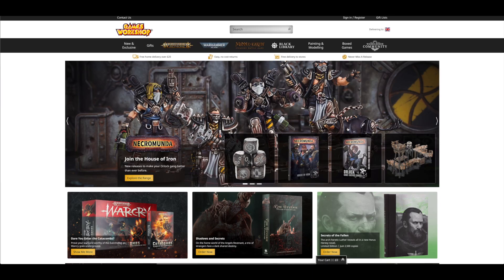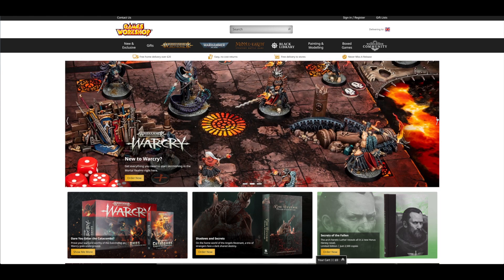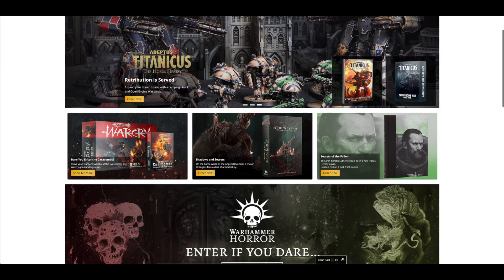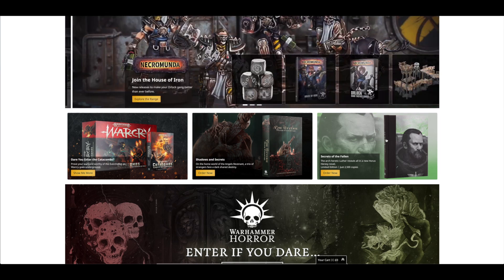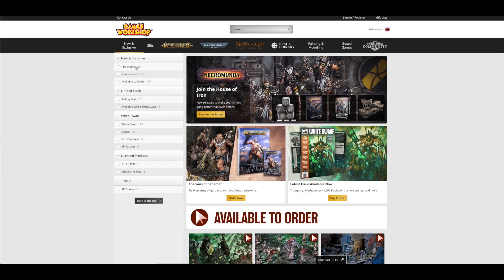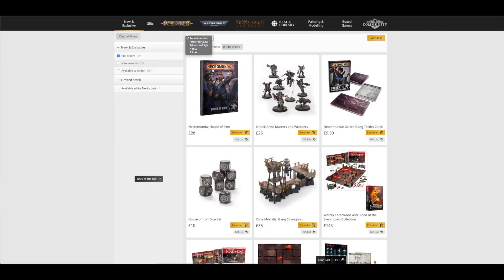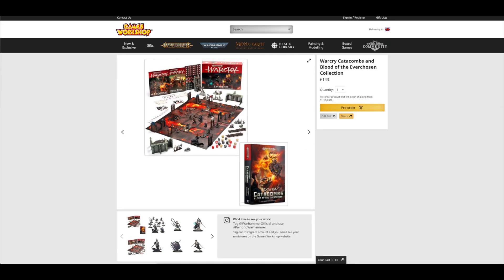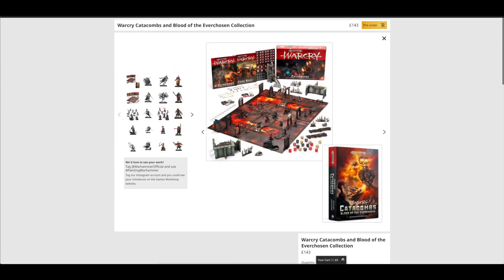Let's shuffle over to Games Workshop's web store and have a look at all the pre-orders — there are quite a few. On the first page you've got Join the House of Iron, the Warcry set, an ad for the new book and card pack. You've also got adverts for the Catacombs, the new horror novel, Order Now the Secrets of the Fallen, and Warhammer Horror. If we click on new and exclusive, go to pre-orders, view all high to low — straight away you've got the Warcry Catacombs Blood of the Everchosen Collection.